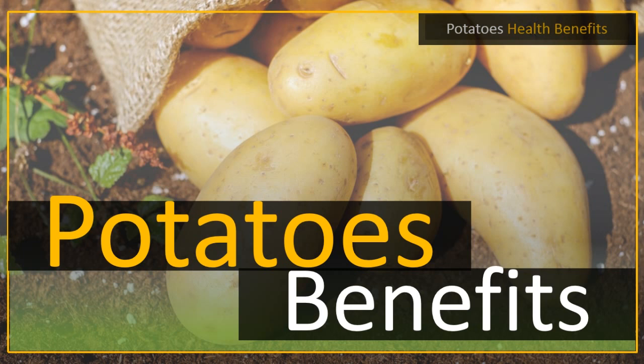Potatoes also help reduce inflammations, whether external or internal. This is because of the presence of vitamin B6, vitamin C, and potassium. These nutrients help in preventing the inflammation of the digestive system and intestines.